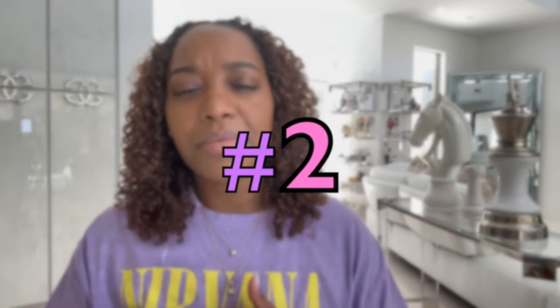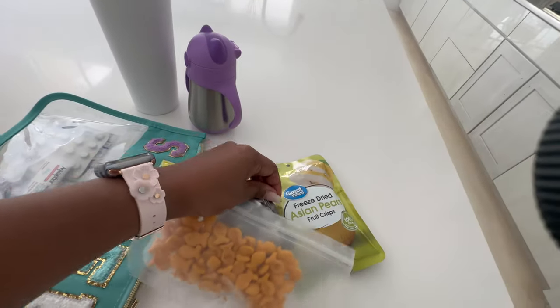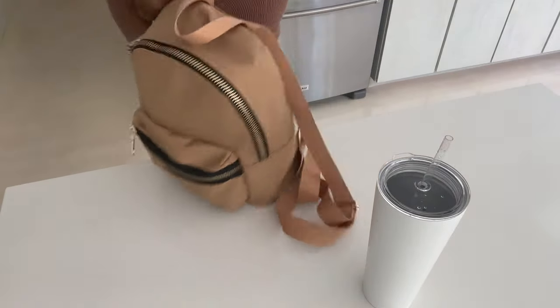Number two is probably one of the more obvious ones: keeping a stash of healthy pre-packed snacks when you're about to head out for the day. I always have my toddler's water with me as well as some snacks. It helps because I pre-portion and pre-pack them so I can just grab them and go, stick them in the diaper bag, and I'm ready.